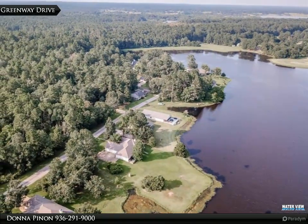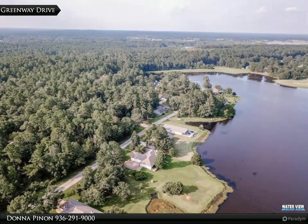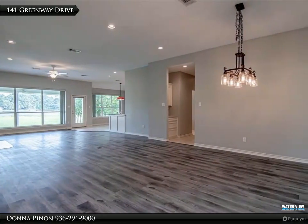Relax in the large primary suite with its picturesque view of the water. Enjoy the private en-suite bath with oversized shower plus separate whirlpool tub and loads of storage and closet space.